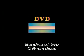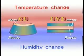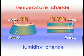The symmetrical structure was made by bonding together two of the 0.6 millimeter discs. This reduces warpage and makes the discs more resistant to fluctuations in temperature and humidity. Disc flatness also contributed to accurate reading of these small pits.